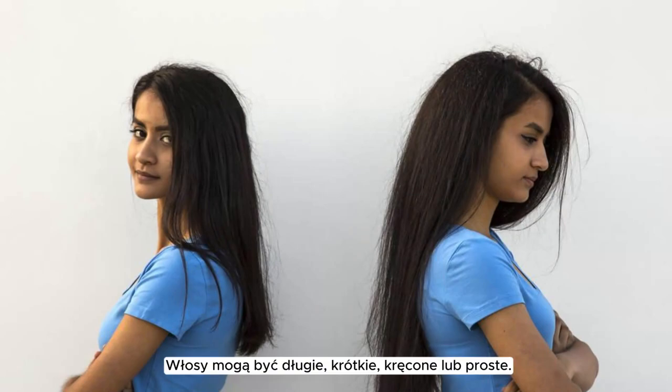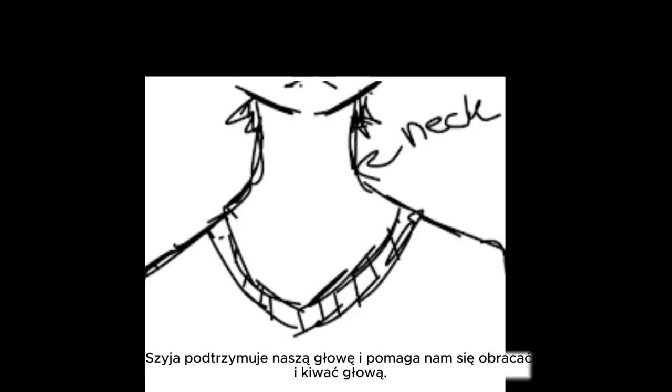Name: hair. Hair can be long, short, curly, or straight. Name: neck. Neck supports our head and helps us turn and nod.